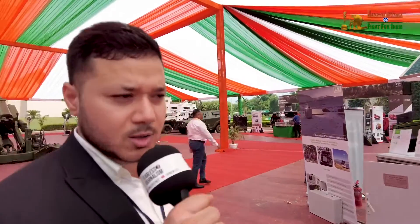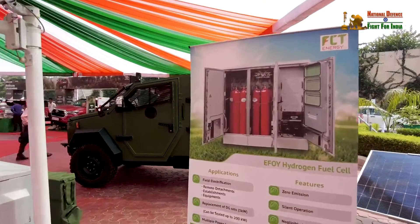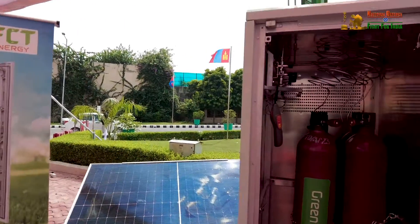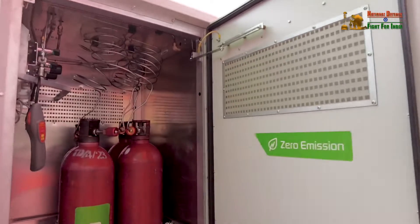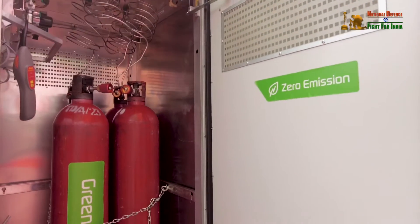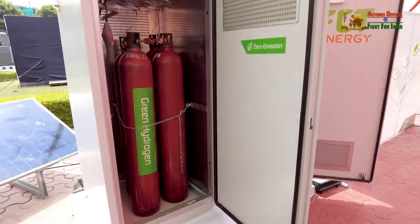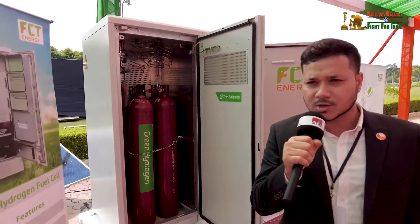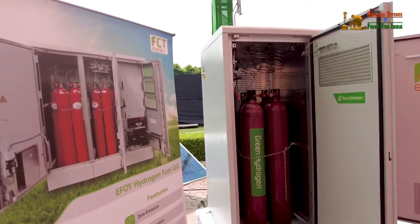This is one of the key advantages — fuel cells can run for months as long as we supply the fuel to it. This is another very interesting product — a completely green energy-based power generating device. Here we have a hydrogen fuel cell, producing electricity through green hydrogen.